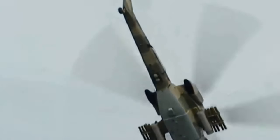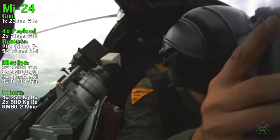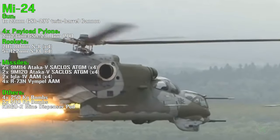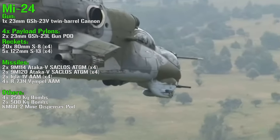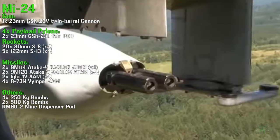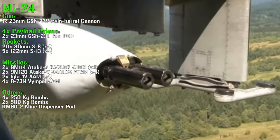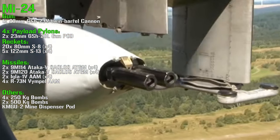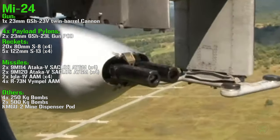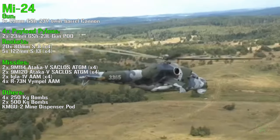Let's start with the Mi-24's armament. For guns we can find a 23 mm twin-barrel cannon under the nose, and optionally two 23 mm guns in gun pods under the wings. Keep in mind that under the wings we have only four pylons, so if we add two gun pods, we have space for only two rocket launchers, two missiles, and so on. For the rockets we have two possibilities.